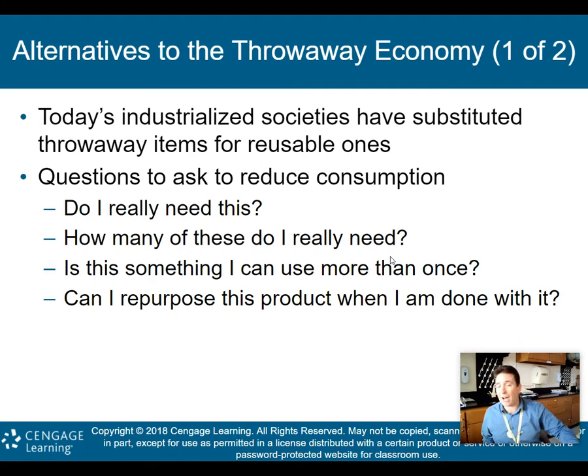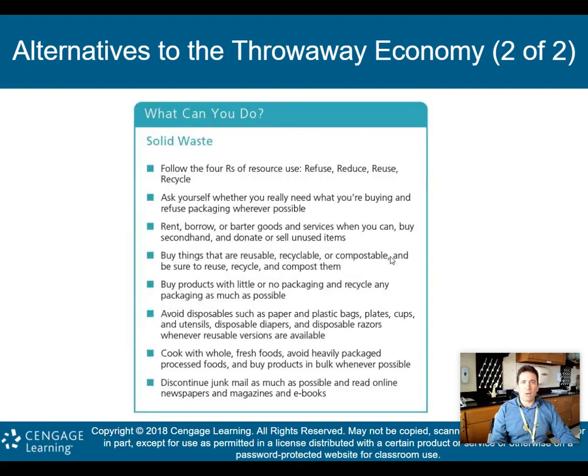You don't have to throw out a plastic water bottle. You can use it two or three times, fill up your water, et cetera. These are the questions you think about when asking how to reduce consumption — that's the key to moving away from a throwaway economy. We don't want to go cradle to grave; we want to do more of that cradle-to-cradle approach, which we spoke about in part one.